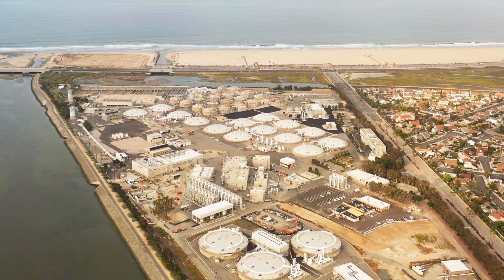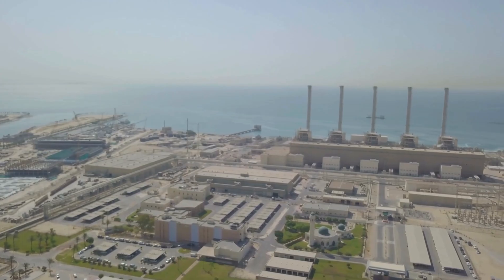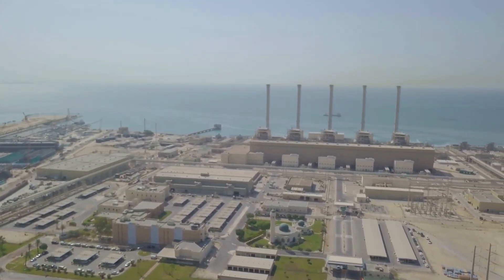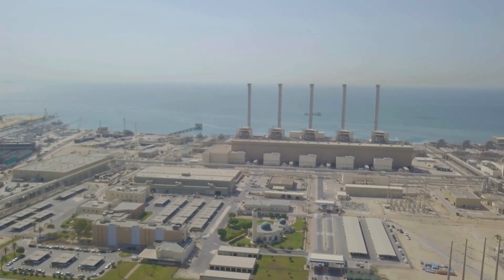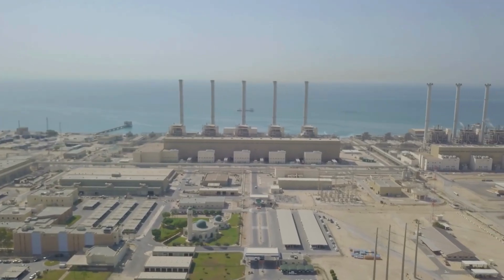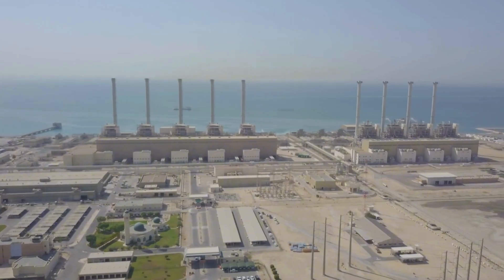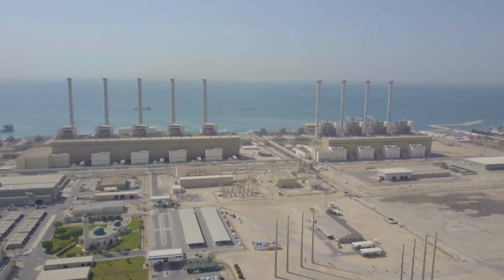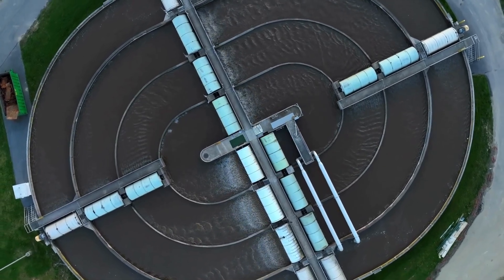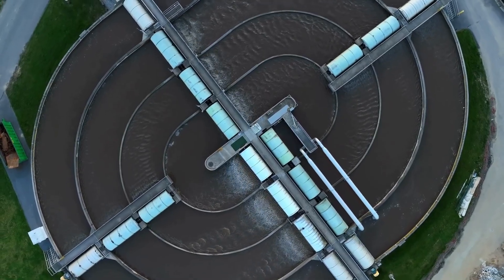The process begins at offshore intake points. Seawater is drawn in through screens and intake grates that block debris, seaweed, and large organisms. The water then passes through tanks and filtration units using sand, gravel, and ultrafiltration membranes to remove mud, sand, algae, and most microorganisms. The goal is to clean the water mechanically, reducing suspended impurities as much as possible before it enters the core technological stage.